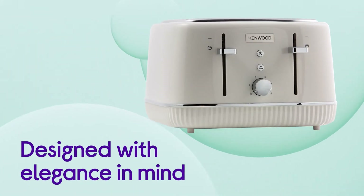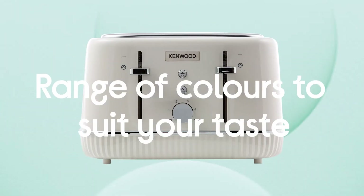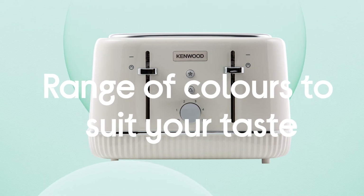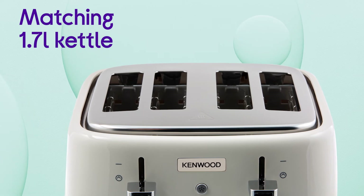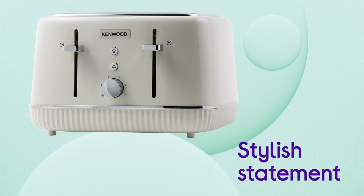Its smooth shape has been designed with elegance in mind. With a range of colours to choose from, there'll be one that will suit your taste. There's a matching 1.7 litre kettle, so you can coordinate your appliances and add a stylish statement to your kitchen worktops.